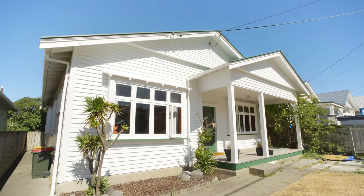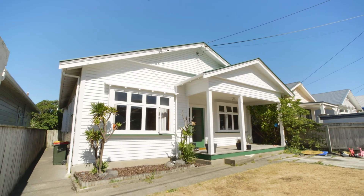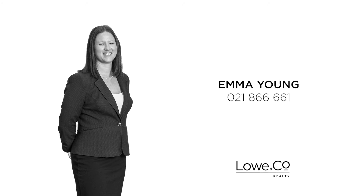If you want to capitalise on this property's potential and location, or its appeal as an easy-to-tenant investment, call me now. I'm Emmy Young and that was The Lowdown.